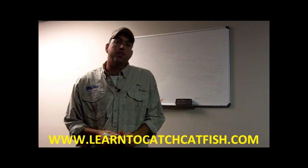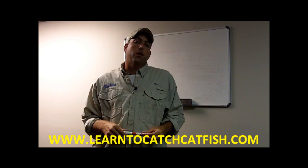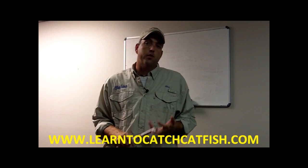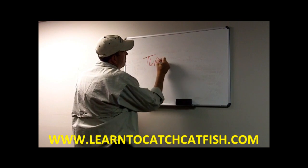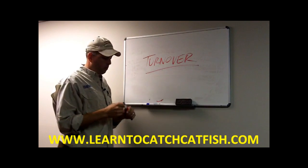Hi, it's Chad Ferguson from LearnToCatchCatfish.com. Hopefully you've seen the videos and posts we've put on our website about thermocline and how to locate fish with a thermocline present in your lake or reservoir. Now I'm going to talk about turnover, or the lake turning over.